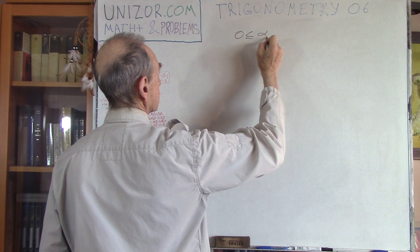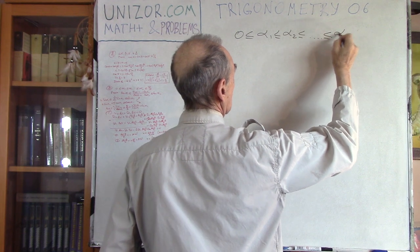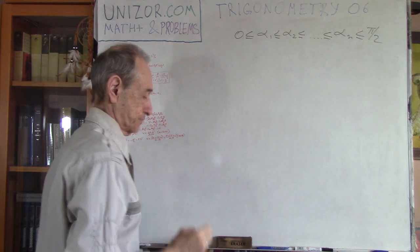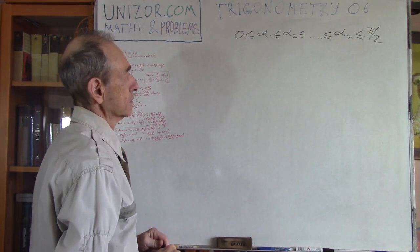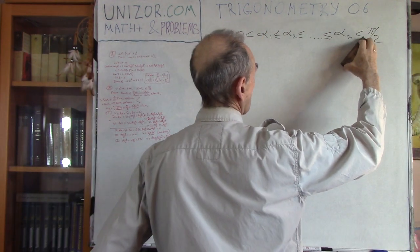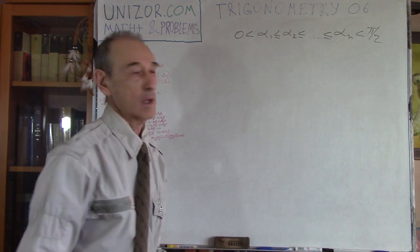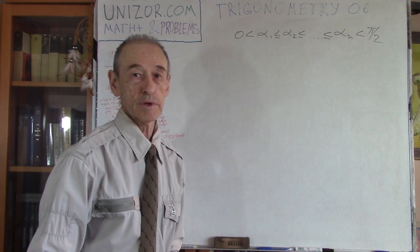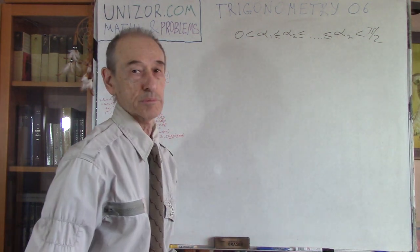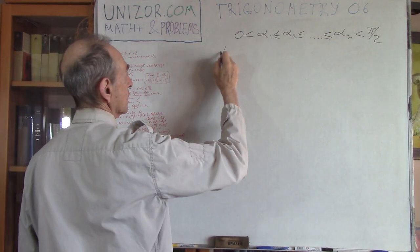Let's assume you have a set of angles which are all acute angles, arranged in ascending order, and they all belong to the interval from 0 to pi/2 (90 degrees). What I have to prove is the following inequality.